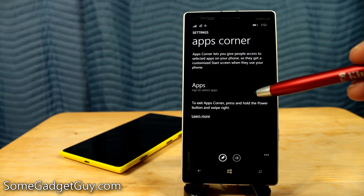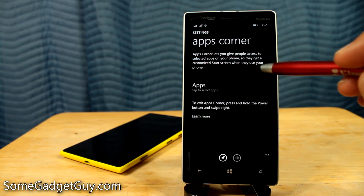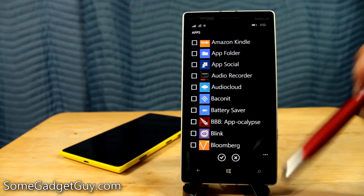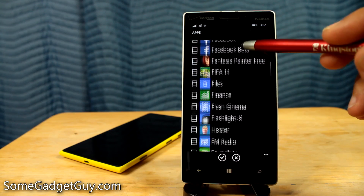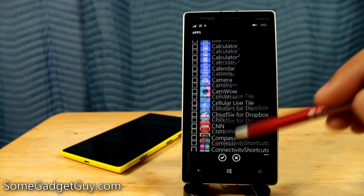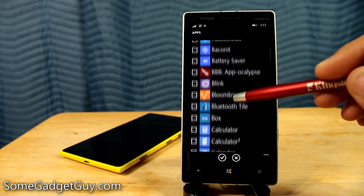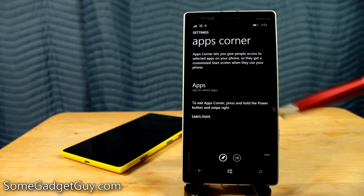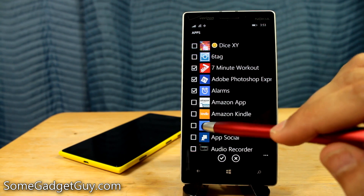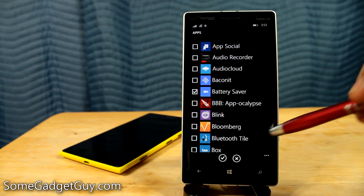Then we also have Apps Corner. Apps Corner lets you give people access to selected apps on your phone so they get a customized start screen when they use your phone. We can select different apps that we might want to put on that home screen, so if we ever need to let someone borrow our phone or let a kid play with it, they have a customized experience. Let's select the seven-minute workout, Photoshop, alarms, Amazon, and battery saver and hit OK.